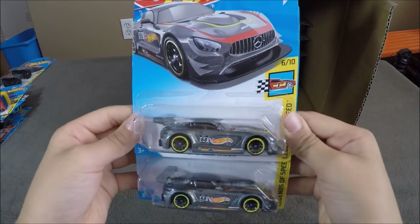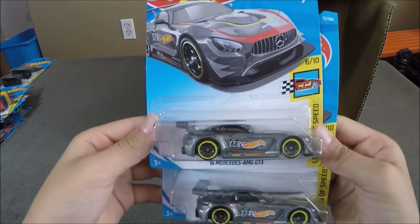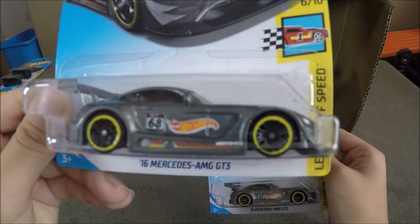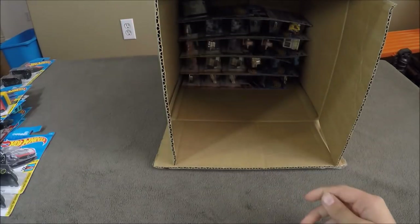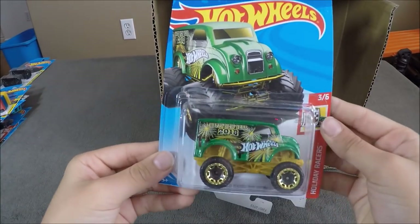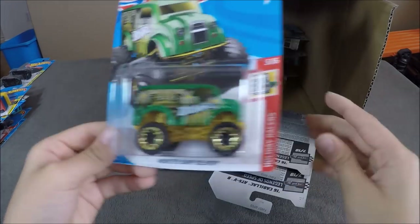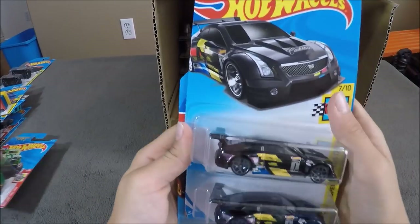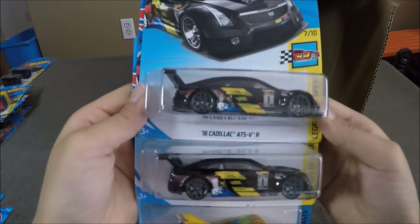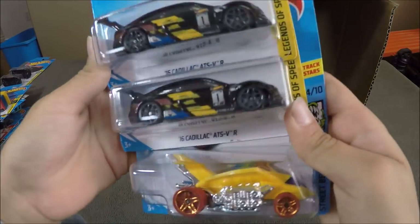Now we have a 2016 Mercedes-AMG GT, part of Project Cars 2 — these are really nice race cars that they made. Next up are going to be the Monster Dairy Deliverer, which is a Happy New Year car for 2018, the 2016 Cadillac ATS VR in black — this is a race car — and a Turbo Rooster.